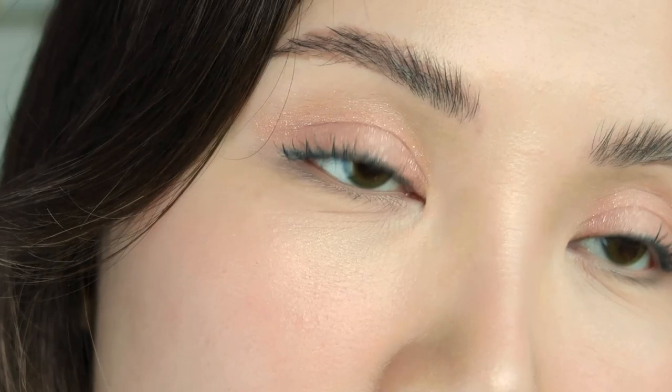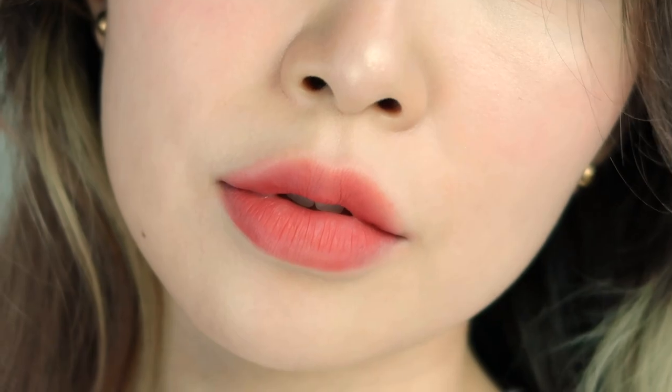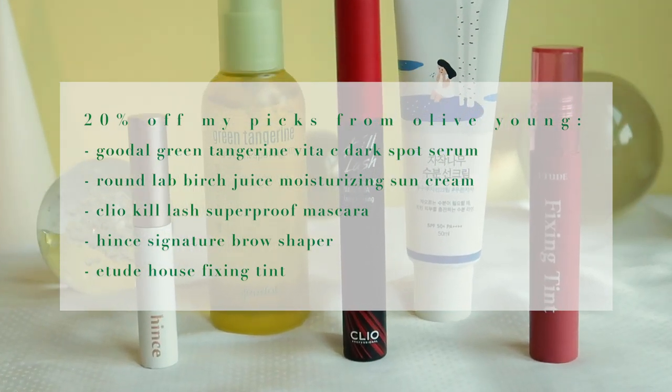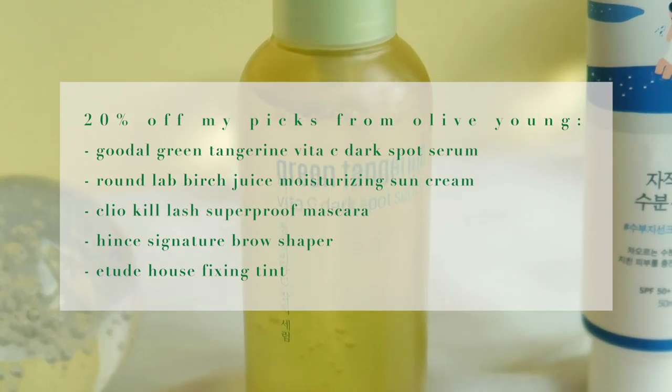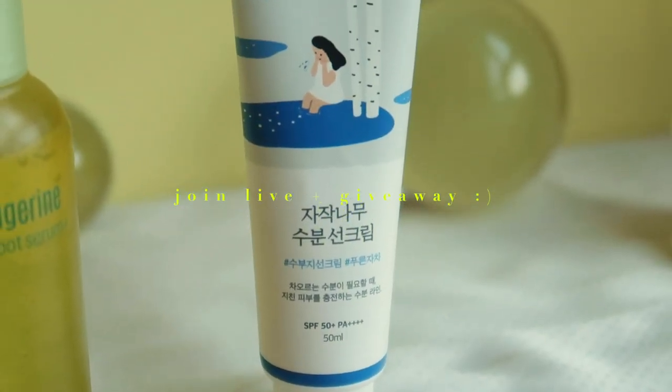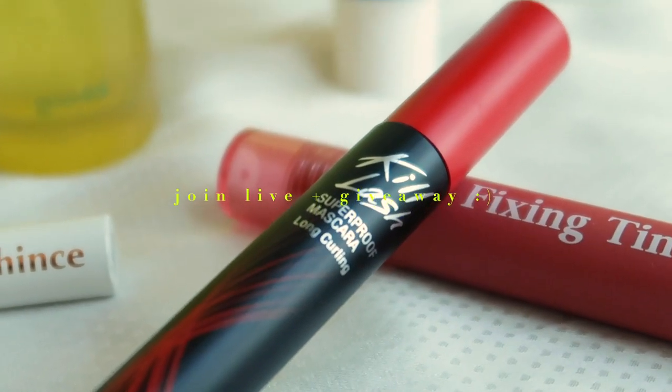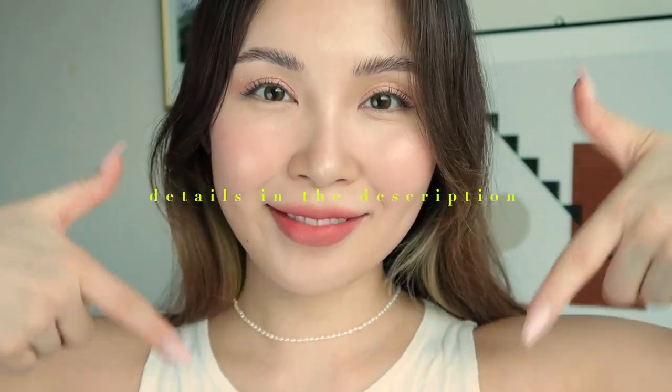This is the finished look — an easy everyday makeup look that accentuates your natural glow. As I mentioned, you can get 20% off on the Olive Young global site using my code. I'll also be going live on YouTube to do a fun giveaway and chat, so please come join and win some of these products if you're free. I'll leave all the details including my coupon code and the livestream time in the description below. Thanks so much for watching and I hope you have a lovely day — bye!